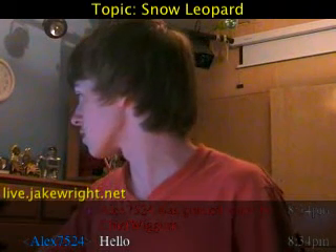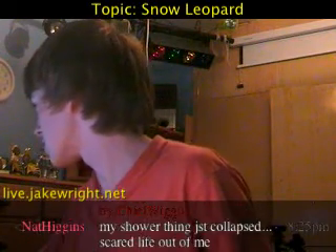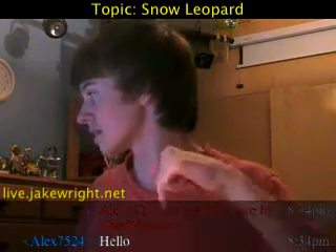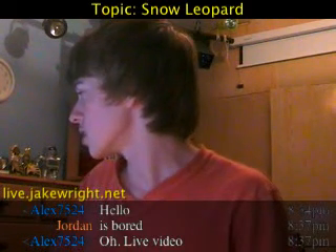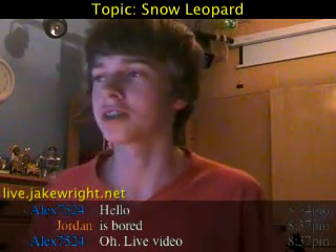If you want to ask me anything else about Snow Leopard you can email me — my email address is jake@jakewright.net. We also have a live chat, though I'm up to about 23 minutes now so people may have got bored. You can find the chat at live.jakewright.net, and jakewright.net is where you'll find everything I do online. Thanks for watching.